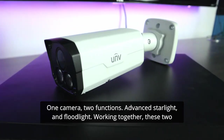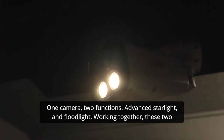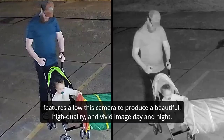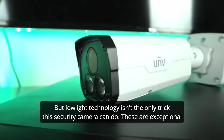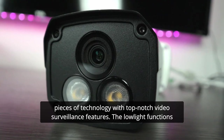One camera, two functions: Advanced Starlight and Floodlight. Working together, these two features allow this camera to produce a beautiful, high-quality, and vivid image, day and night. But low-light technology isn't the only trick this security camera can do. These are exceptional pieces of technology with top-notch video surveillance features — the low-light functions are just the bright and colorful cherry on top.